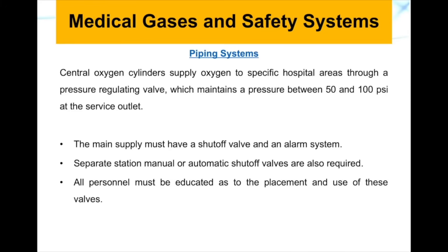The main supply must have shut-off valves and an alarm system. Separate station manual or automatic shut-off valves are also required. All personnel must be educated as to the placement and use of these valves on the cylinders.